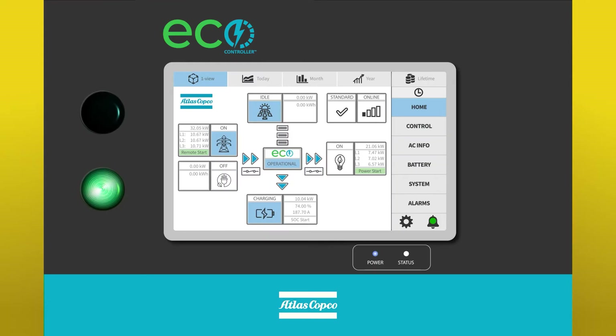ECO is a human-machine interface with a visual touchscreen control panel to manage the sources of energy feeding the solution, the state of the batteries and the load demand.